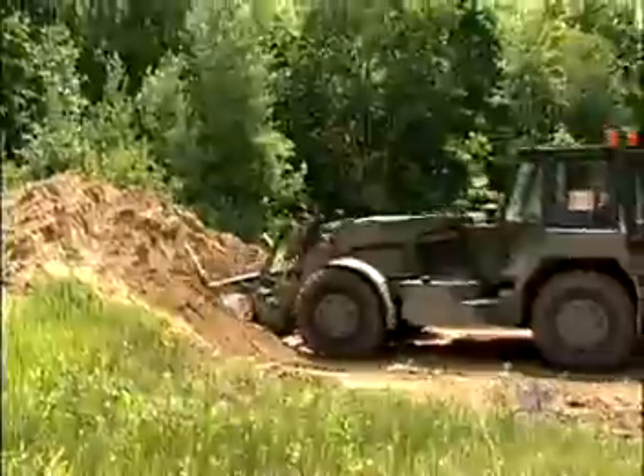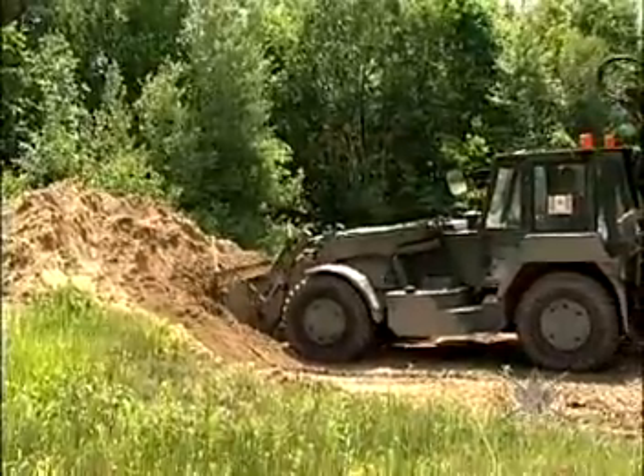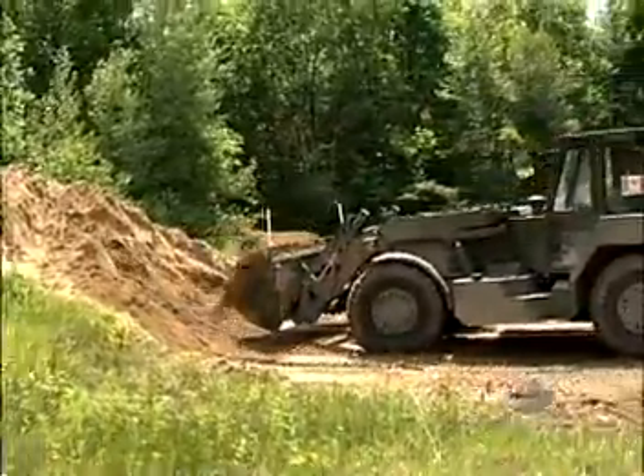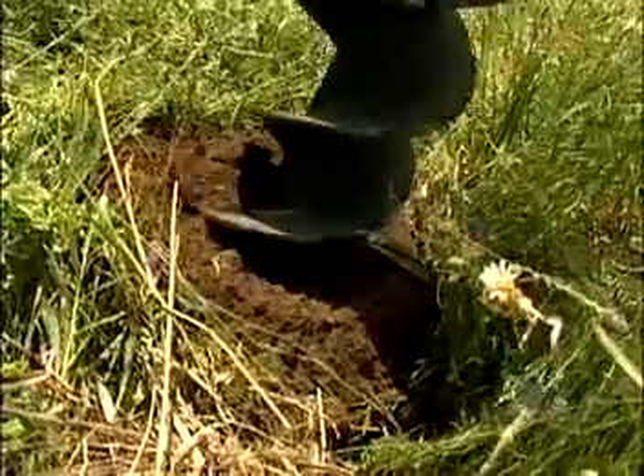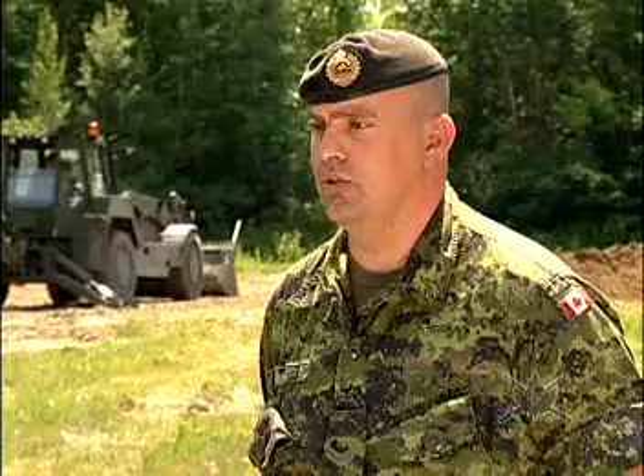Corporal Michael Solvay believes the soldiers across the country are very excited about the Army's acquisition of the MPEV. You've got the loader in the front, you've got the backhoe in the back, you've got the auger that goes with it, you've got the power hookup for all the power tools, the hydraulic tools. It's a blessing in disguise. It is a Swiss Army knife for the engineers.